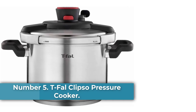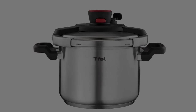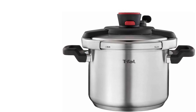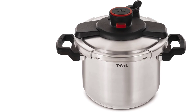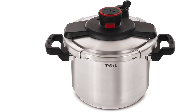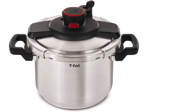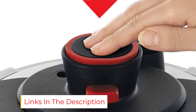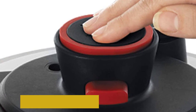Number 5: T-Fal Clipso Pressure Cooker. Pros: Sturdy plastic handles don't get hot, and its steam valve release is easy and safe to use with one hand. Cons: It needs supervision while cooking. Pressure issues can result without enough liquid. Holding just over 6 quarts, the T-Fal Clipso Pressure Cooker makes a reliable mid-range option for batch cooking and feeding a crowd. If you want to forego the fancier functions of multi-cookers, you'll find this streamlined pressure cooker easy to use, clean, and store. It includes a steam basket and stand for more cooking options.